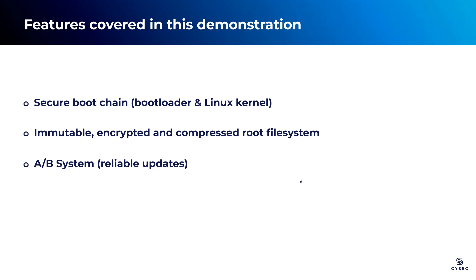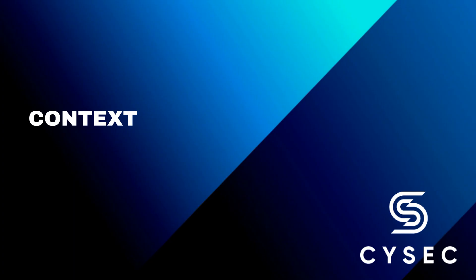Lastly, we will simulate an attack scenario where an adversary attempts to tamper with a component. In such a case, ARCA Trusted OS swiftly detects the tampering and prevents the board from booting as usual. Instead, it initiates a fallback boot process from the recovery partition, ensuring uninterrupted operations. This feature not only maintains system integrity but also facilitates reliable updates.